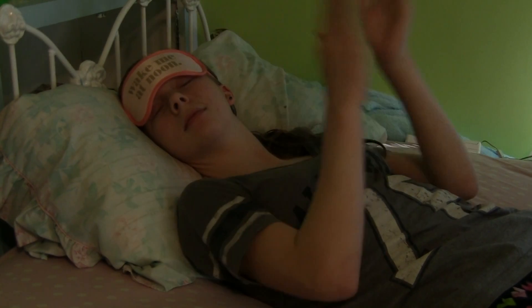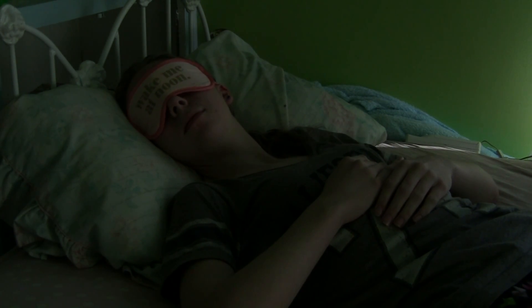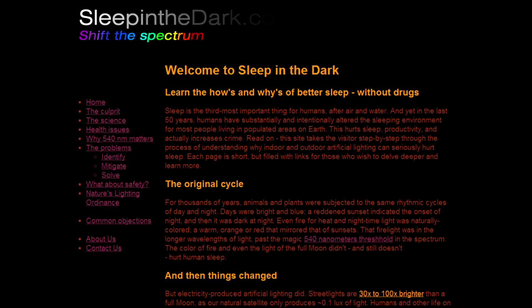And now this week's dark sky fact. How often do you wake up tired in the morning? Other than not getting to bed early enough, and other easily changed habits like consuming caffeine or alcohol too close to bedtime, an issue that may be causing poor sleep is too much of the wrong kind of light before going to bed. Learn more at sleepinthedark.com.